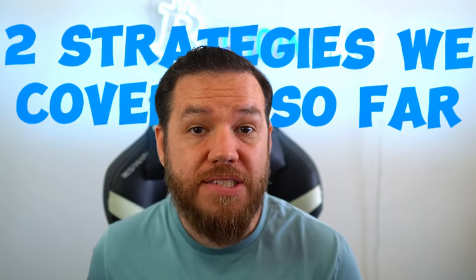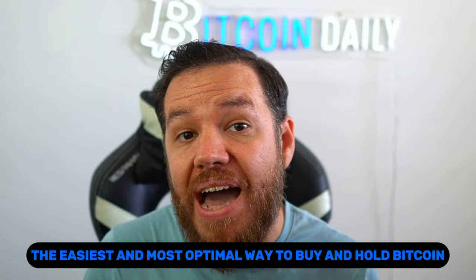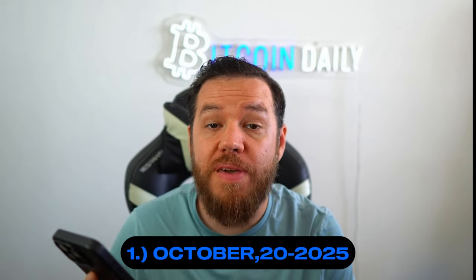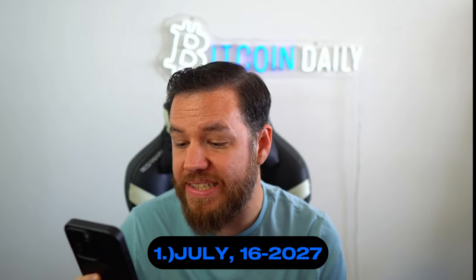So now that we know what the benchmark is and what the worst buy and hold strategy looks like, let's talk about the easiest and most optimal way to buy and hold Bitcoin, which of course includes a plan to sell for profit. Remember how I said the only skill you need is to set an alert on your phone's calendar? I wasn't lying — let's do that now. Go to these two dates: first, October 20th, 2025 — set up an alert to sell Bitcoin. And the second date is July 16th, 2027 — set up an alert to buy Bitcoin.